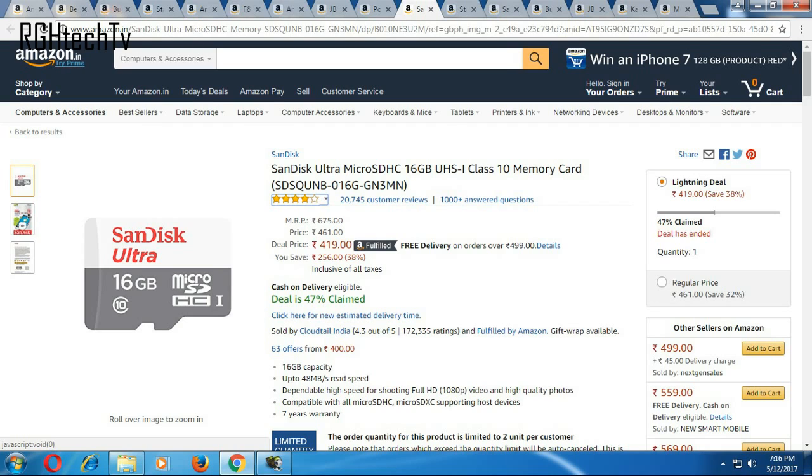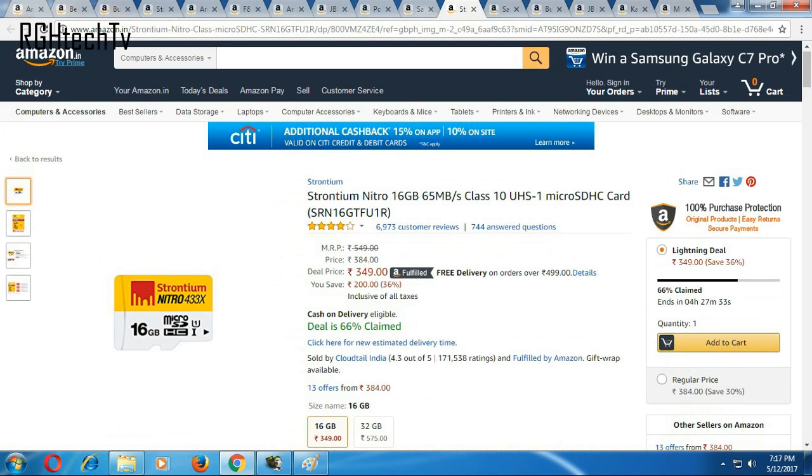There are a lot of deals on memory cards as well. For 16GB, I've filtered down to two variants. First is the SanDisk Ultra MicroSDHC 16GB Class 10, available at 419 rupees — it has read speeds of 48 MB/s and transfer speeds of 80 MB/s. If you want a cheaper variant and can compromise a little on transfer speeds, then look for the Strontium Nitro Class 10 MicroSDHC card at 65 MB/s.